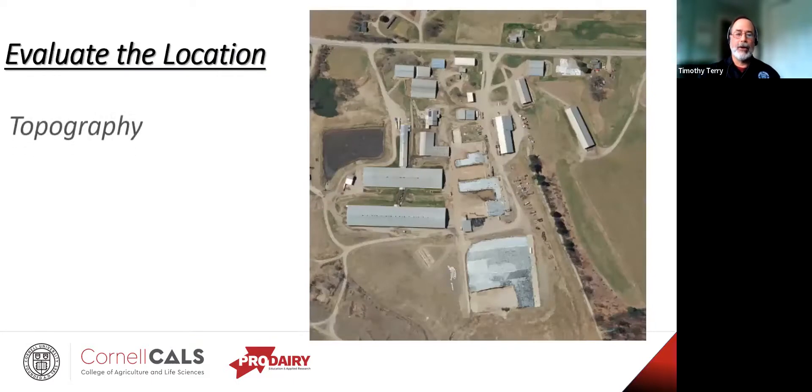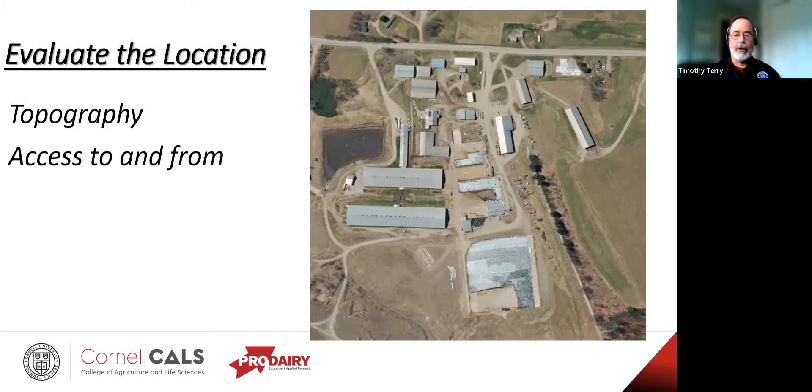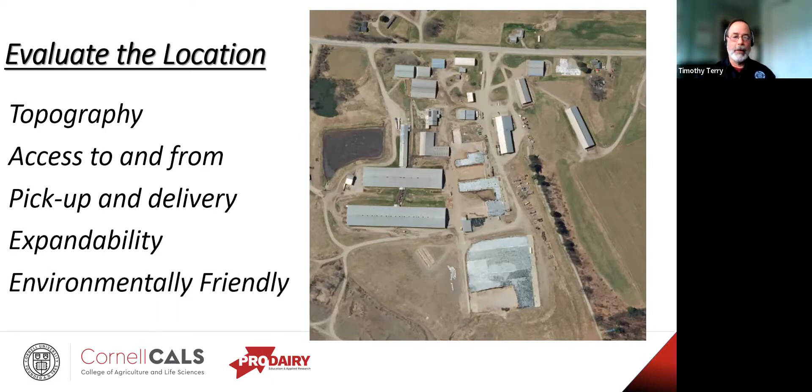How about the location? Topography — if it's in a hole or near a water body, you may want to think twice about it. Quite often these older buildings were built close to the water as a source, so you didn't have to truck it too far. How about access to and from other buildings and from the farmyard? Can you get six-wheelers, ten-wheelers, or even semis in and out? How about gooseneck trailers? Is it in the way of expanding other facilities? And is it environmentally friendly — when you get through remediating some of these things, it might have been more cost-effective to have built elsewhere.